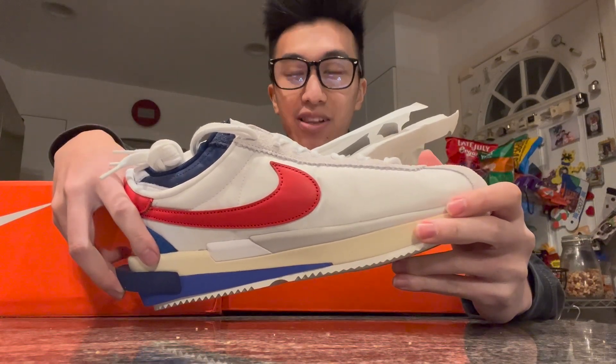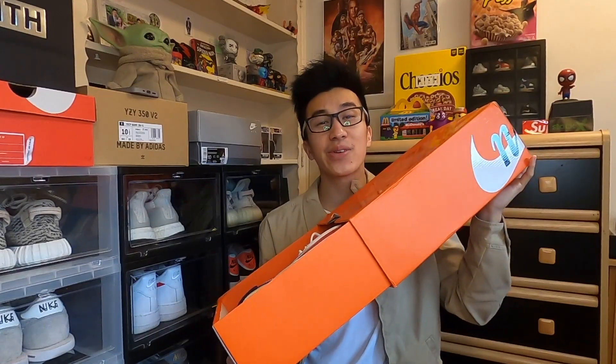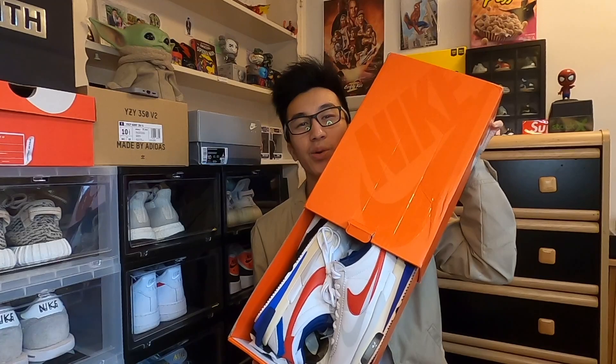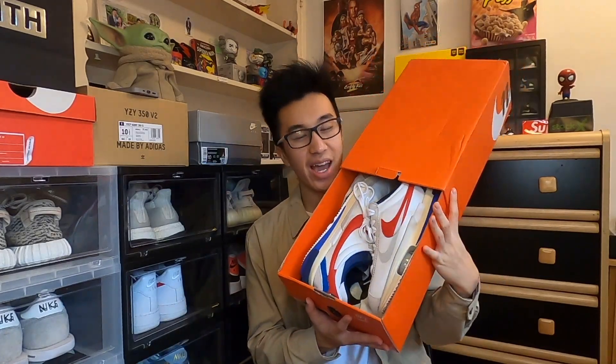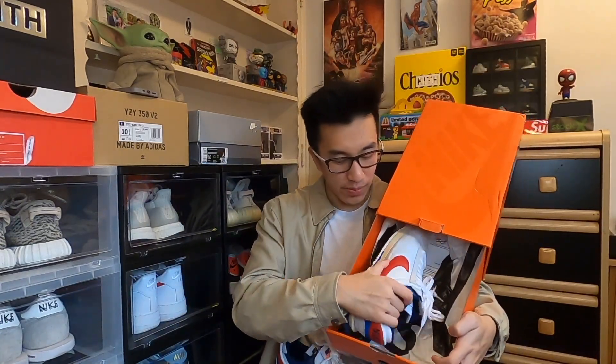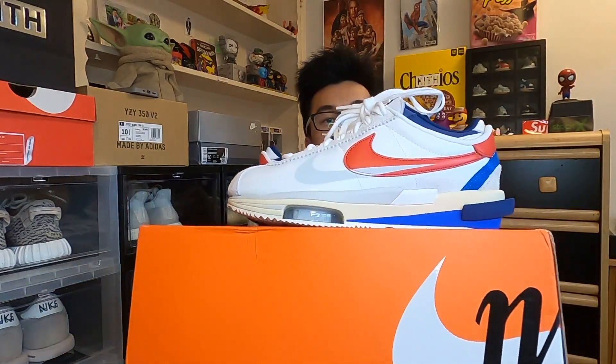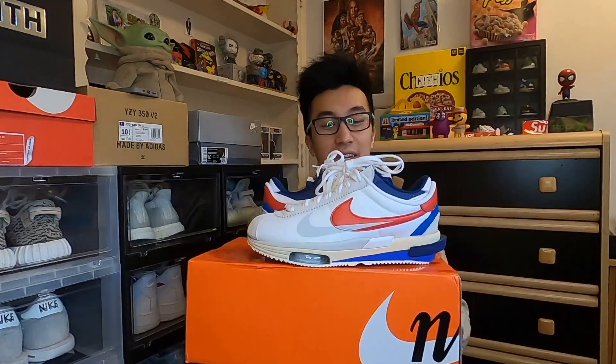These are the Sakai Cortez! I've never had a pair of Cortez before and I'm pretty excited. I haven't even tried them on yet but they look pretty cool. Back to the original video — as you guys can see we do have the Nike Sakai Cortez's. I'm gonna take these out of the box and get to talking about them in a minute.